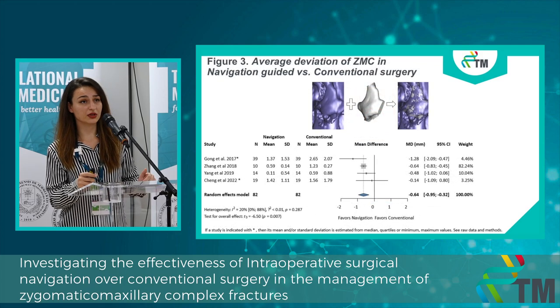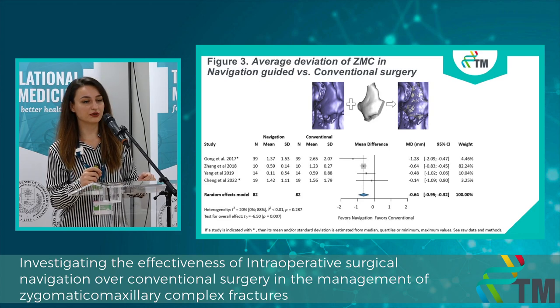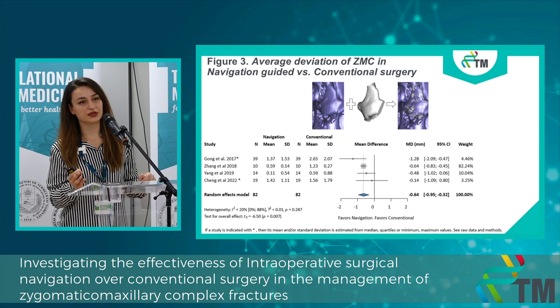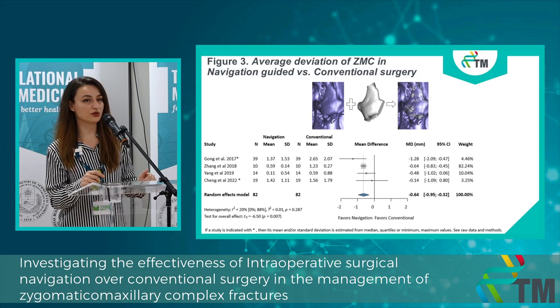In the third figure, we measured the average deviation of the zygomatic bone after surgery. The average deviation was measured compared to the virtual surgical planning made before surgery — the ideal result we would like to achieve — and we compared it by superimposing this image with the actual postoperative result. This time, we had a significant improvement in the navigation group compared to the conventional one.